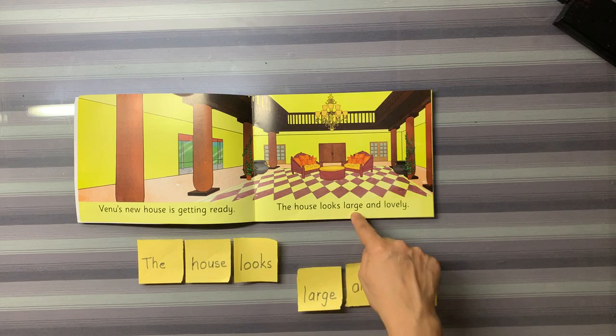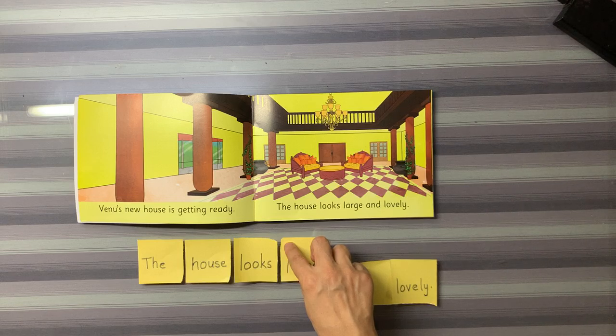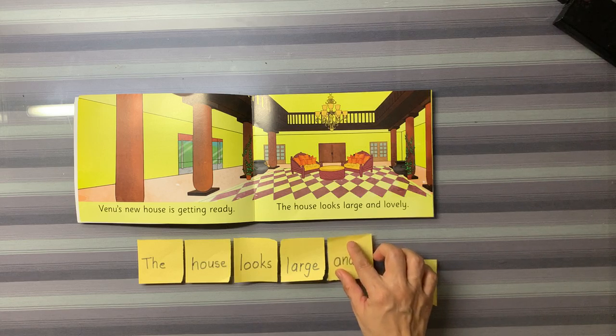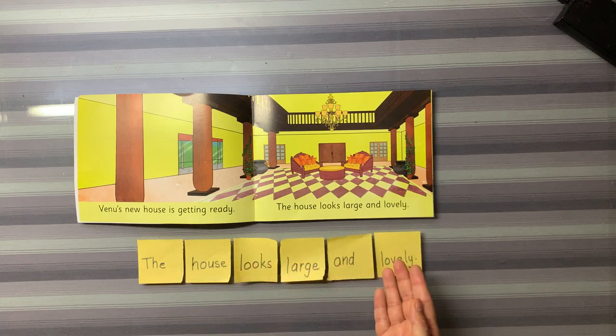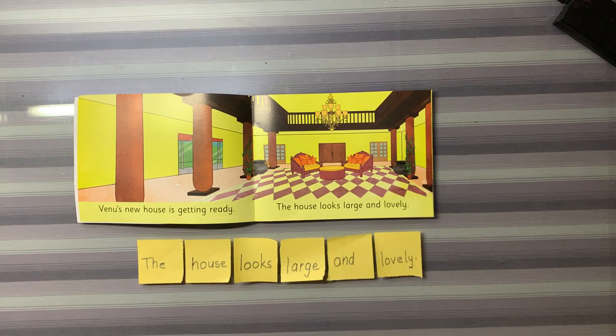This word matches this word flashcard, so it goes at fourth place. And similarly, children, by matching all the words with the word flashcard, we put all the words in order and made a sentence. So, try it at home. Make word flashcards for the sentences in the story and try to put them in order. See you in the next class.